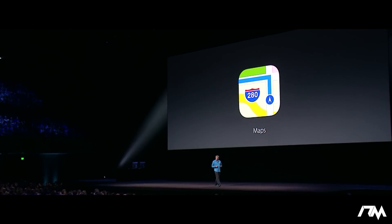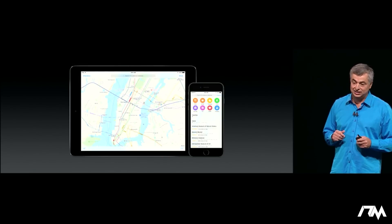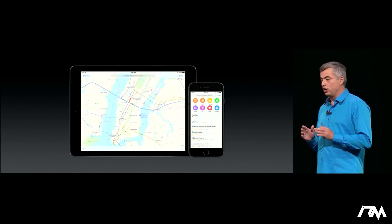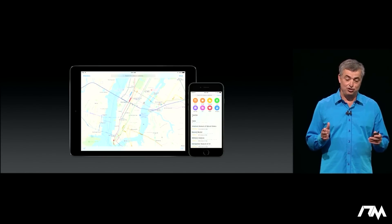Let's get started with Maps. Last year we introduced Nearby, a great way to find places and transit with an incredible amount of detail, including all the entrances and exits from every station.